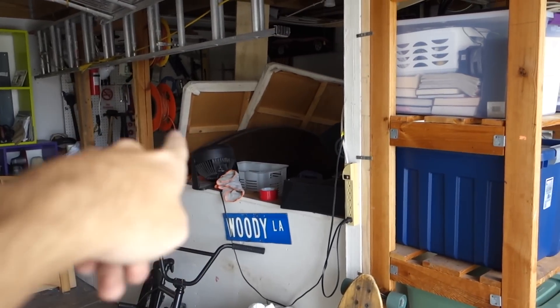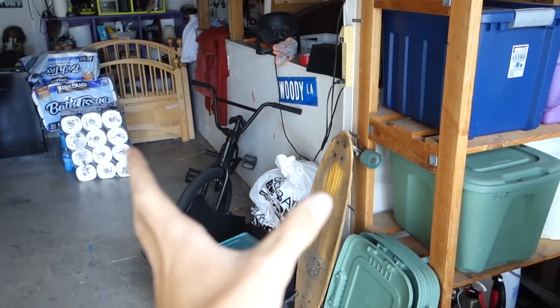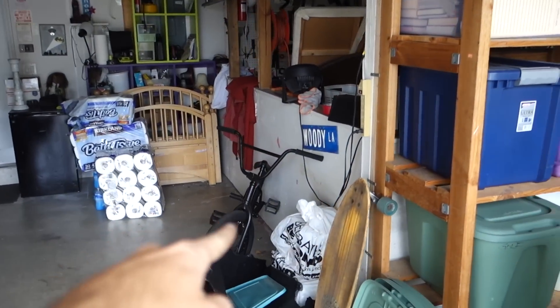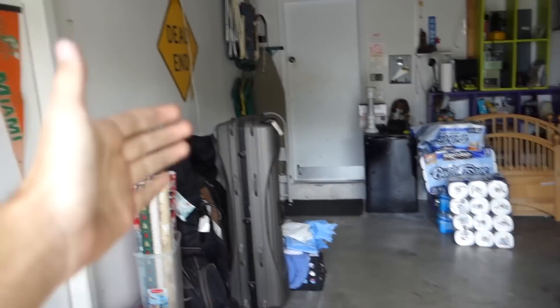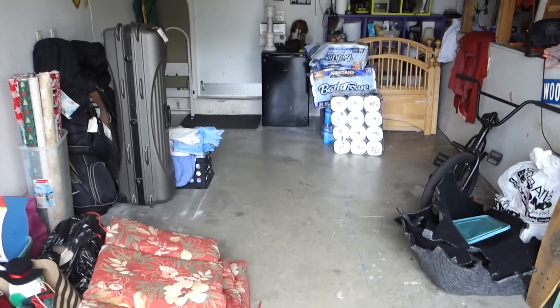Before, all of this stuff — like the tables and whatnot — was right here. And we had this huge dresser thing right here too. So I literally only had maybe four or five feet to work with. Now I have from this wall all the way over to this wall to put the car in here, work on it, do whatever I want. I'm pretty hyped about that.